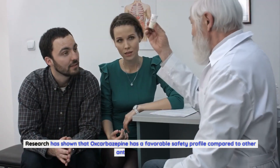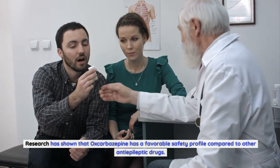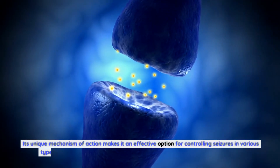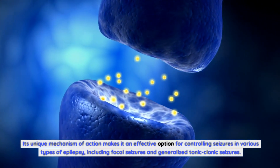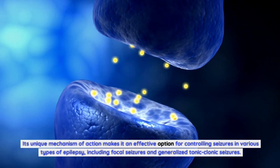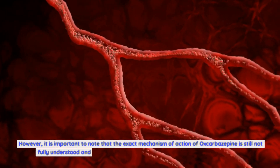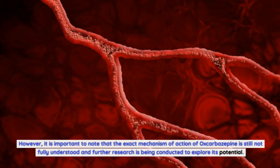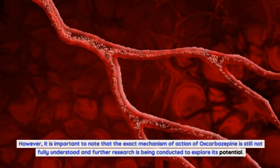Research has shown that oxcobazepine has a favorable safety profile compared to other anti-epileptic drugs. Its unique mechanism of action makes it an effective option for controlling seizures in various types of epilepsy, including focal seizures and generalized tonic-clonic seizures. However, it is important to note that the exact mechanism of action of oxcobazepine is still not fully understood and further research is being conducted to explore its potential.